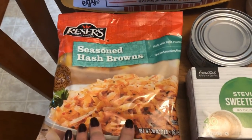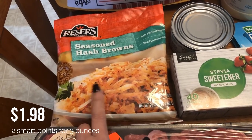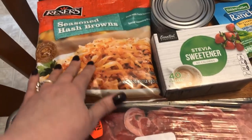I picked up some of these seasoned hash browns. I've just been wanting hash browns ever since I made them last week — they were a nice thing to have for breakfast, just throw an egg on top. So I thought I'd have those just in case I wanted them.